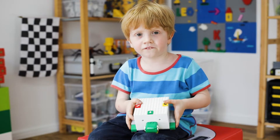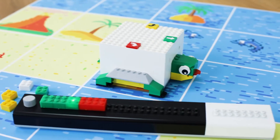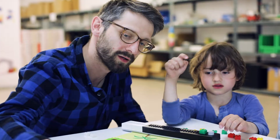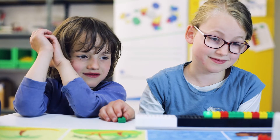We believe that children are the innovators of the future and STEM education is key. Here at TinkerBots we saw the need for a new kind of toy that combines technology, play and physical programming to teach children the most important skills for the 21st century.